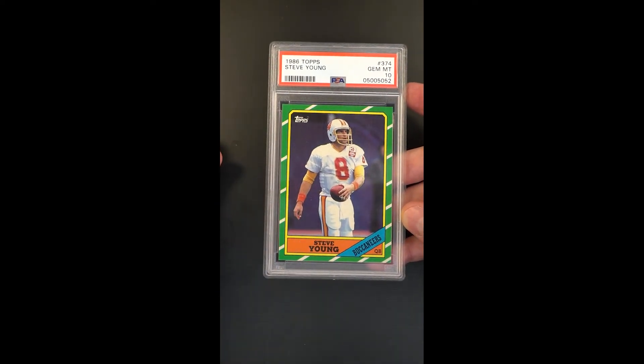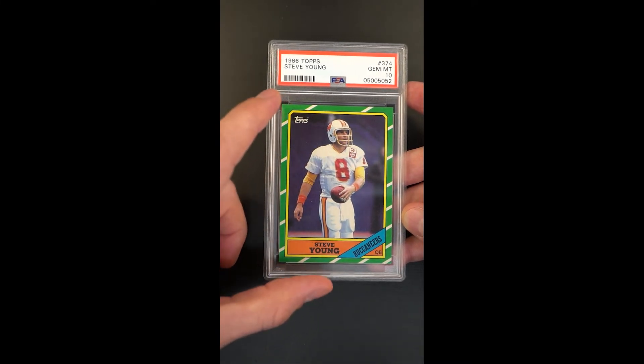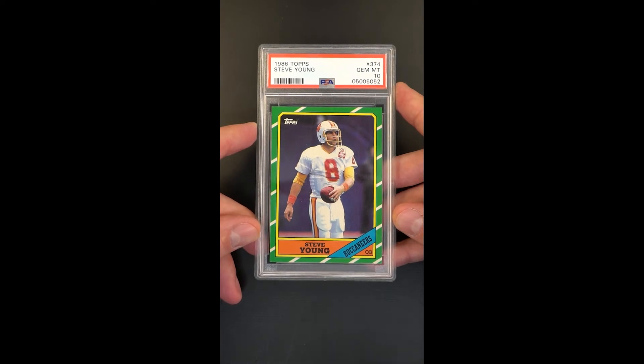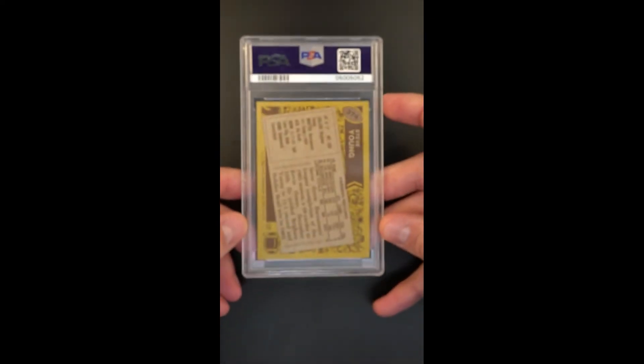Where normally a perfectly centered card would be what they'd make the card around, in this case it's almost like the standard was a card that was poorly centered and poorly printed. Something had to go wrong for it to look this good, and that's why they're so rare in high grade.